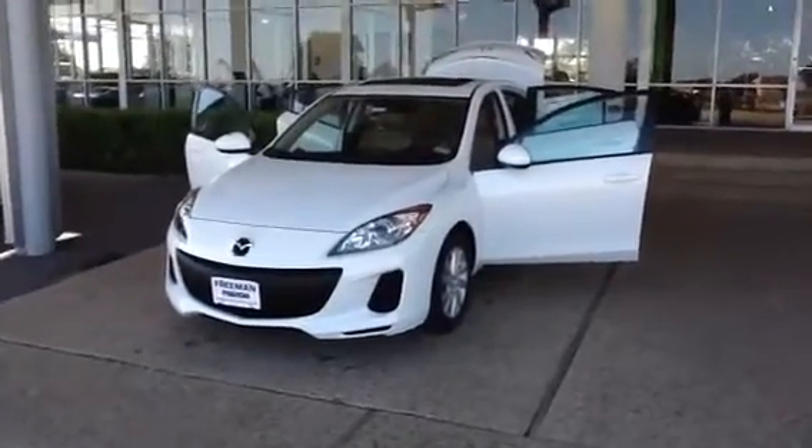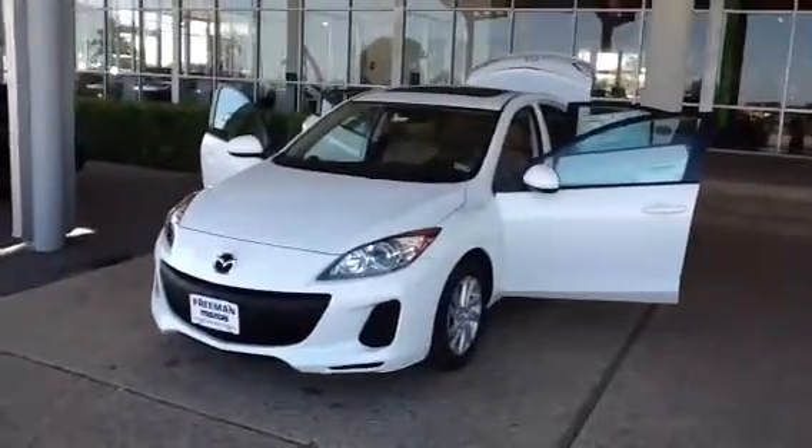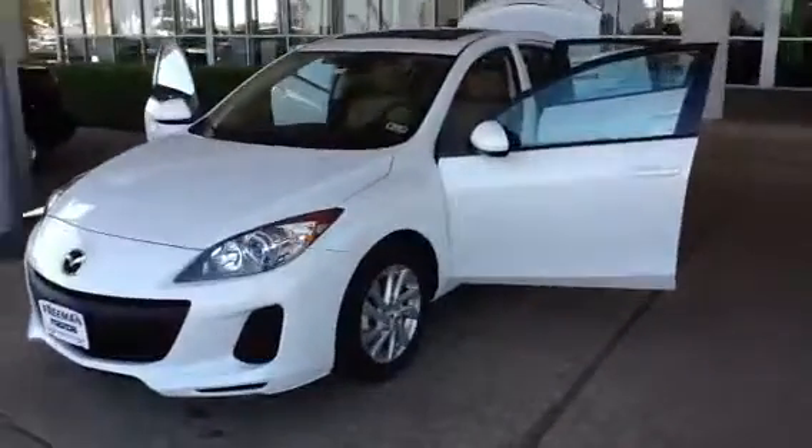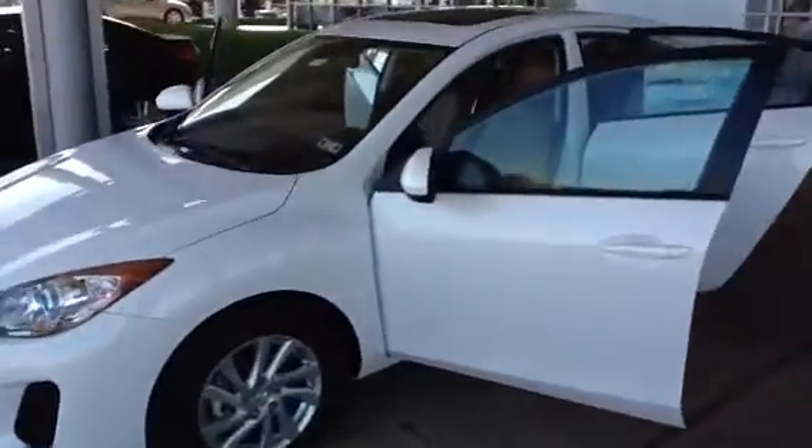All right, Shawn, here we go. Here's the Pearl White Mazda 3 Touring that I was talking about — I was wanting to put you in. Wednesday when you come by, it is a six-speed manual automatic transmission with 155 horsepower.